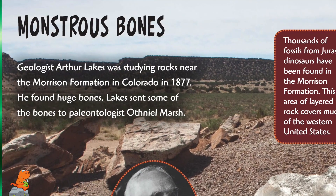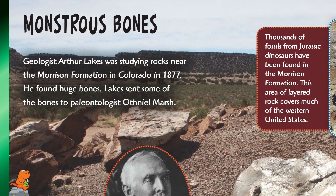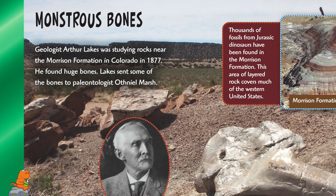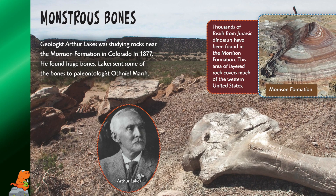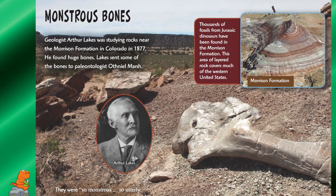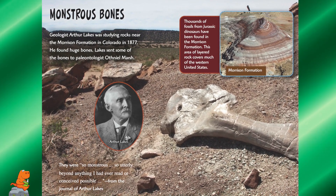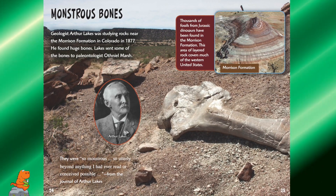Monstrous bones. Geologist Arthur Lakes was studying rocks near the Morrison Formation in Colorado in 1877 when he found huge bones. Lakes sent some of the bones to paleontologist Othniel Marsh. They were described as "so monstrous, so utterly beyond anything I have ever read or conceived possible" — from the journal of Arthur Lakes. Thousands of fossils from Jurassic dinosaurs have been found in the Morrison Formation, an area of layered rock that covers much of the western United States.